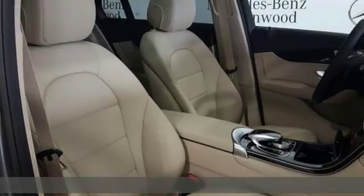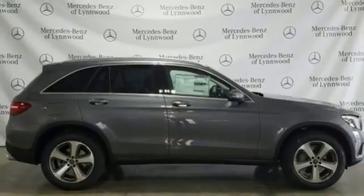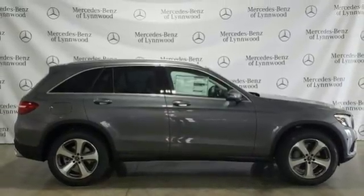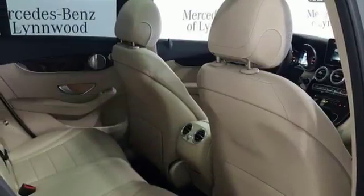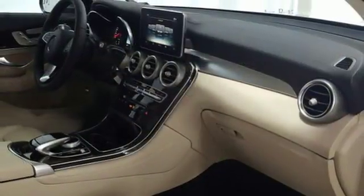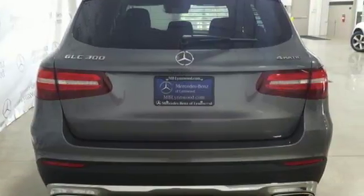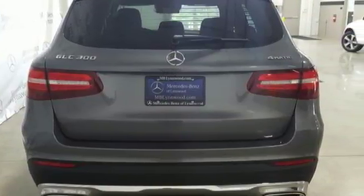Intercooled turbo inline four-cylinder engine, adaptive suspension, Bluetooth wireless audio streaming, remote engine start, heated steering wheel, auto-dimming rear view mirror, external memory control, Bluetooth, thermatic dual zone climate control, auto tilt away steering column, and power heated mirrors.